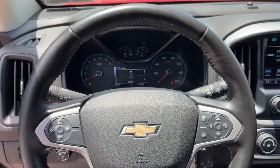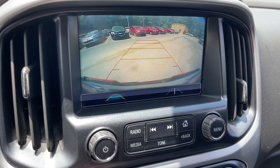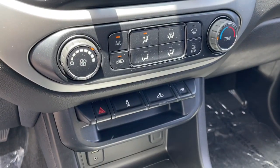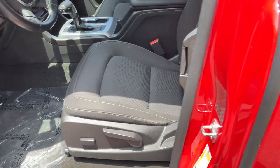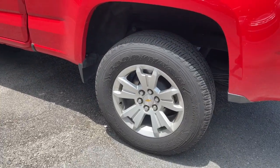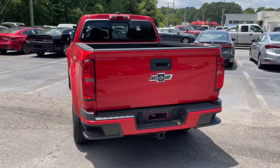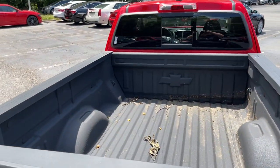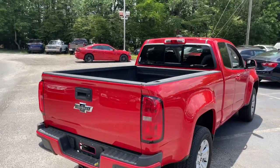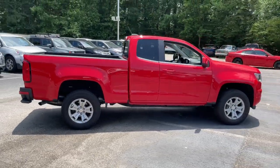The Colorado takes care of business without sacrificing comfort and convenience. Take it out for a drive and see for yourself. You're welcome.